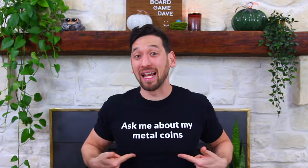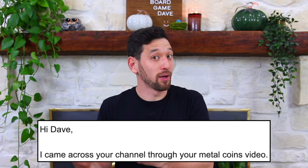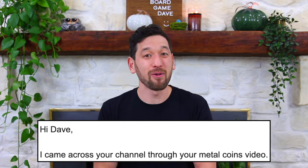Hey there, it's Board Game Dave. So, story time. I'm a man who likes my metal coins — you probably know this already. A few months ago, this company reaches out to me by email and they say, hey, we liked your metal coins video.